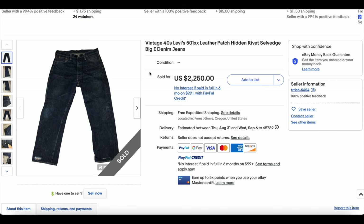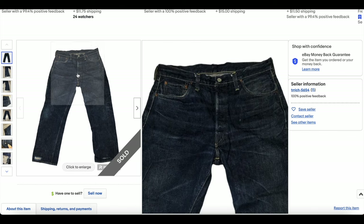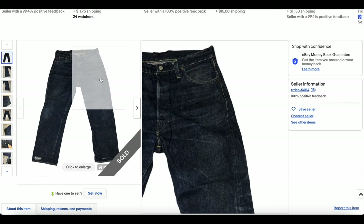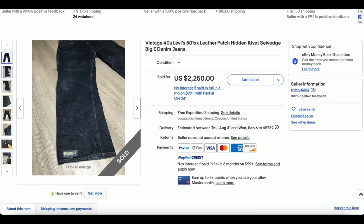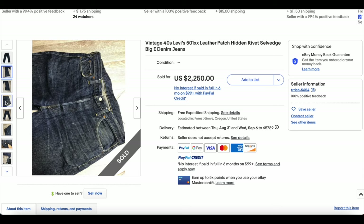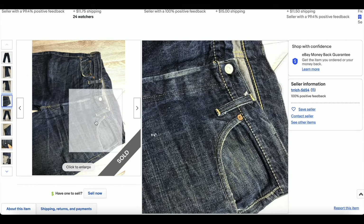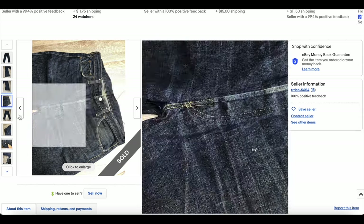Here we go with the other one, also sold by Trich. It's basically the same pair but in better condition — a lot less wear. There's some wear down at the ankles, but nothing crazy. Beautiful color again, similar construction, with that single fell on the top.